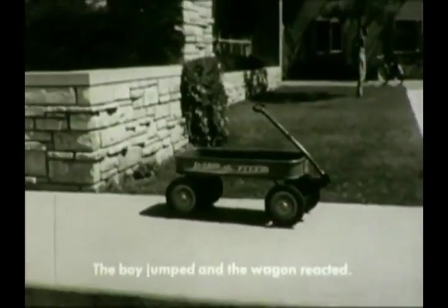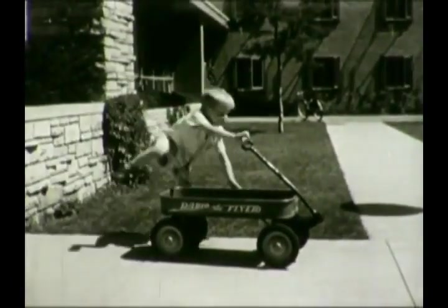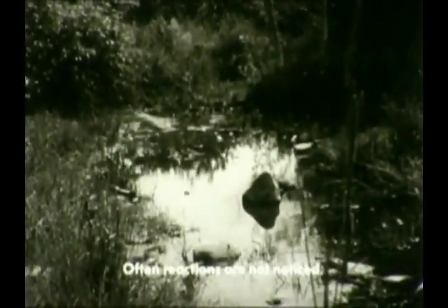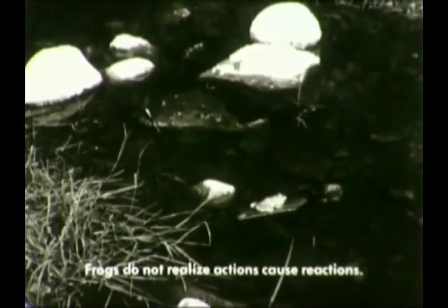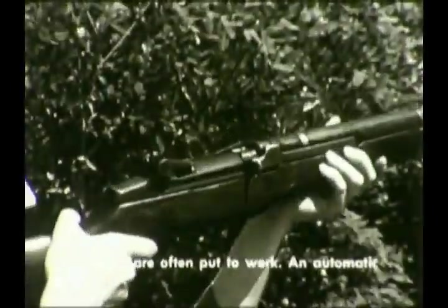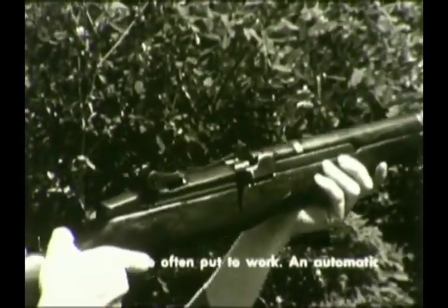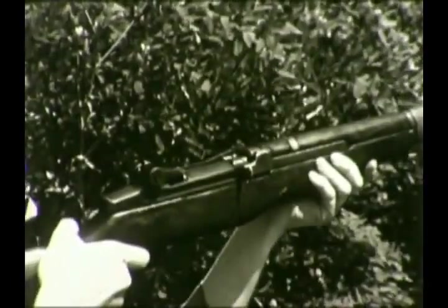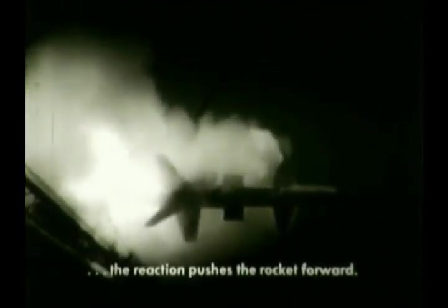The action of a boy's jump has a reaction that moves the wagon. Often, reactions aren't noticed. A frog doesn't care that the action of his jump has a reaction that pushes his log backwards. Reactions are often put to work. An automatic rifle is re-cocked by a reaction to the action of the bullet. And the action of a stream of gases rushing out from a rocket, as we see here in slow motion, has an equal and opposite reaction that moves the rocket forward.